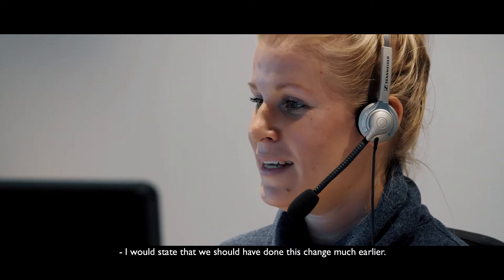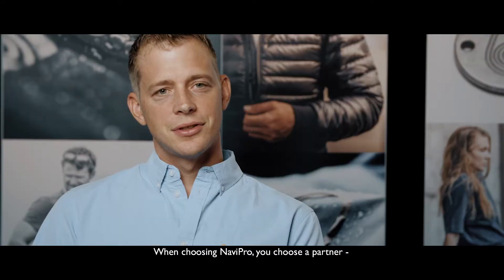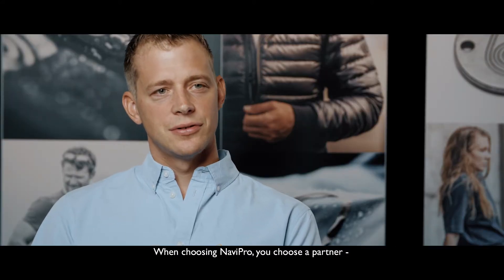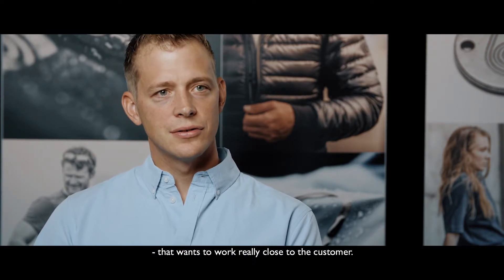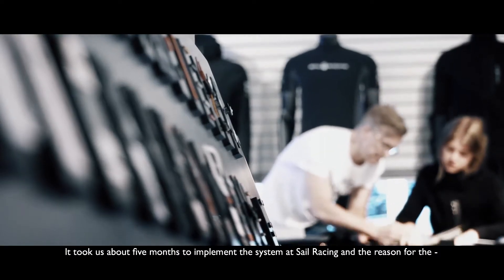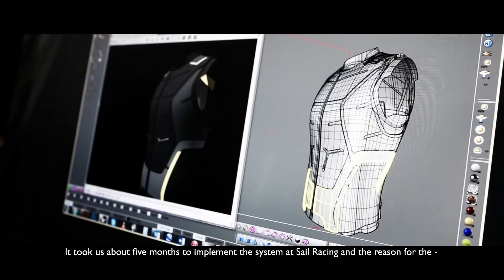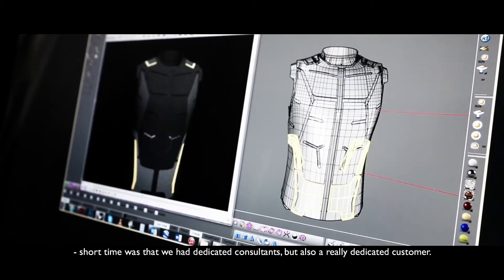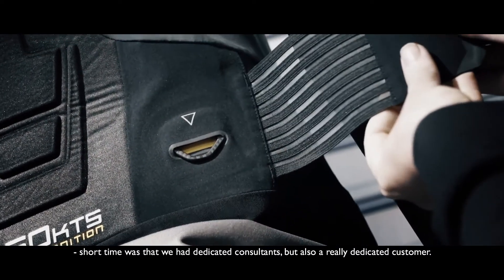When choosing NaviPro, you choose a partner that wants to work really close to the customer. It took us about five months to implement the system at Sailracing, and the reason for the short time was that we had dedicated consultants, but also a really dedicated customer.